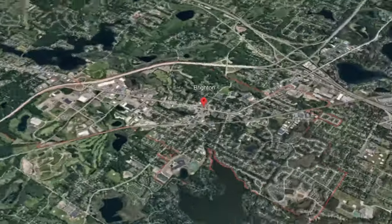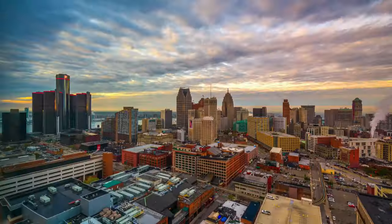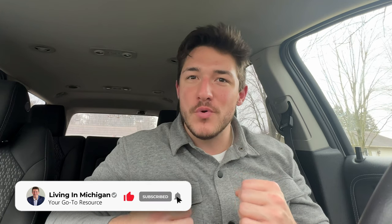So you're thinking about moving to Brighton, Michigan. I've made several videos about Brighton from cost of living, things to do, reasons to live there, some coffee places, everything under the sun. But one thing I haven't done is show you around and give you some visuals to really work with. So that's what this video is going to be about.